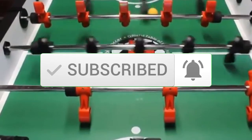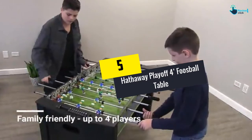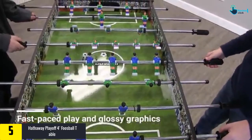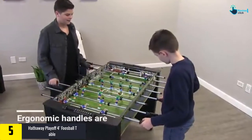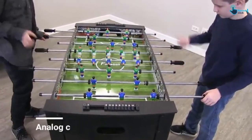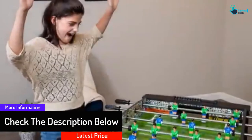Starting at number 5, we have the Hathaway Playoff 4-feet foosball table. The Playoff foosball table from Hathaway is ideal for kids and adults — it's designed to look like an actual soccer stadium. Its playing surface measures 40 inches by 22.75 inches, giving kids more command over the game and enabling the product to fit more comfortably in a child's bedroom or game room. It is made of thick MDF.